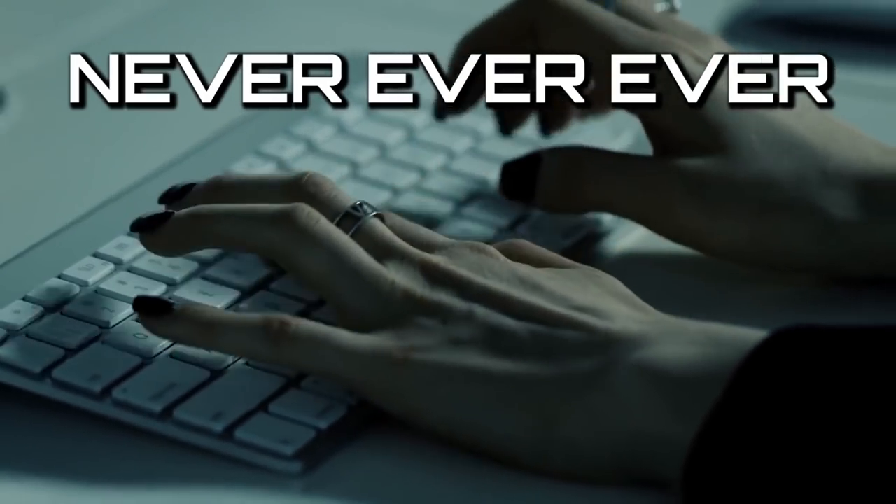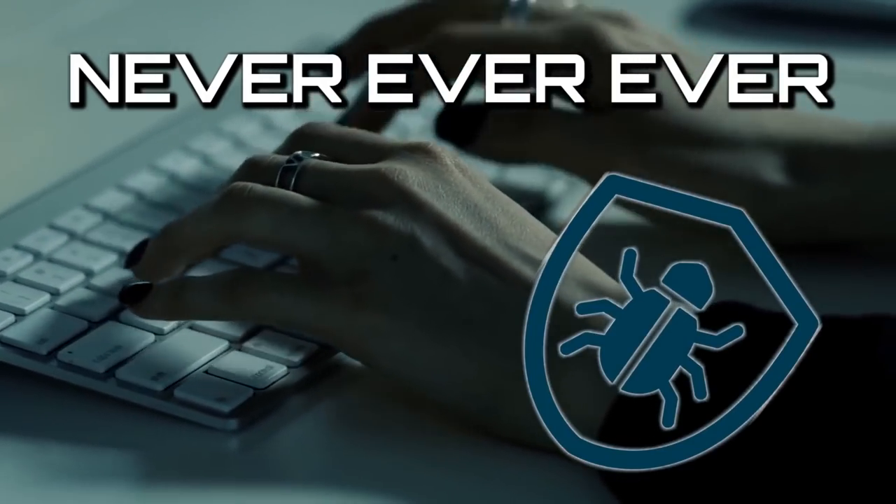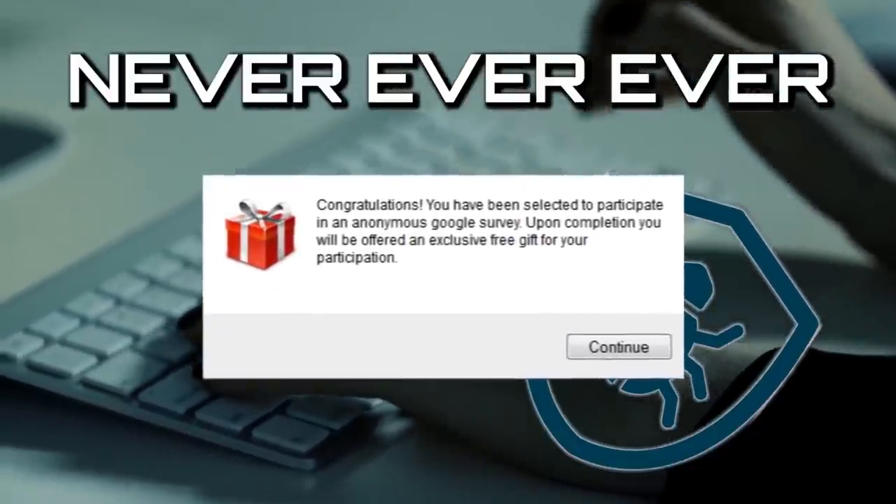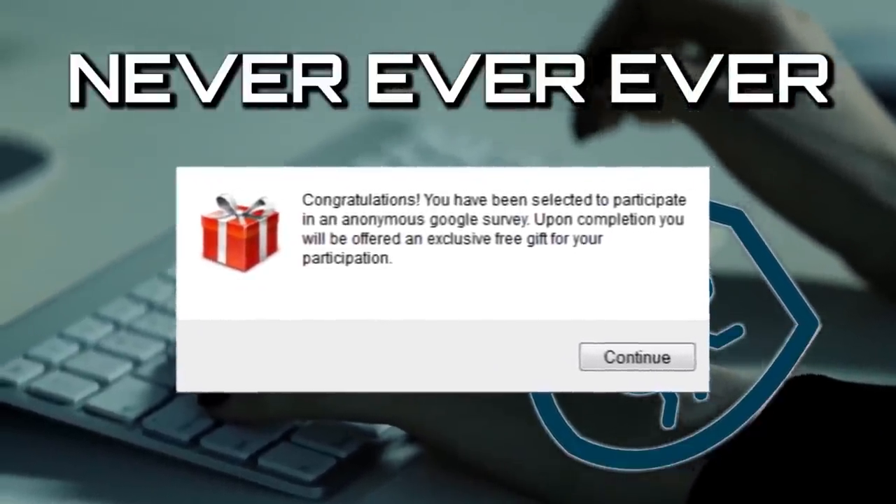Never ever give out your login information, and good luck getting the viruses off your computer the next time you try to fill out the easy survey for a free PS Store gift card. It's not real — don't do it.